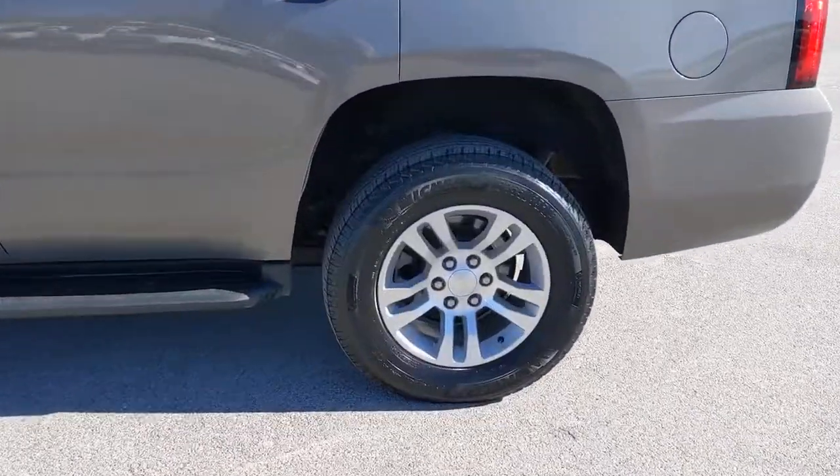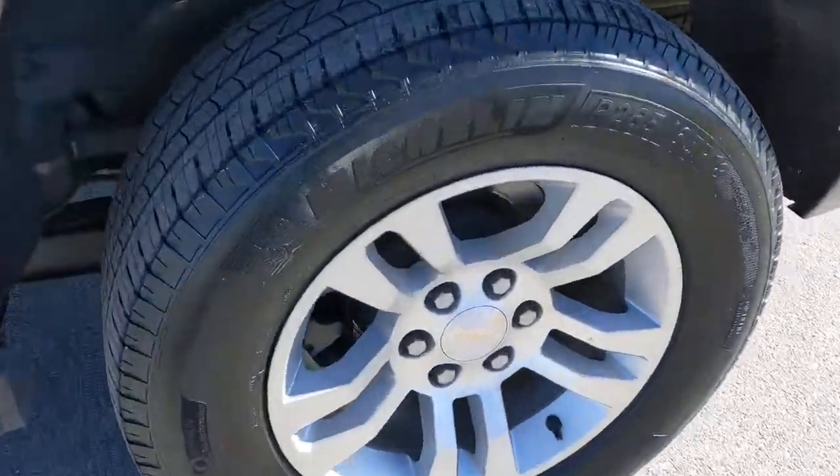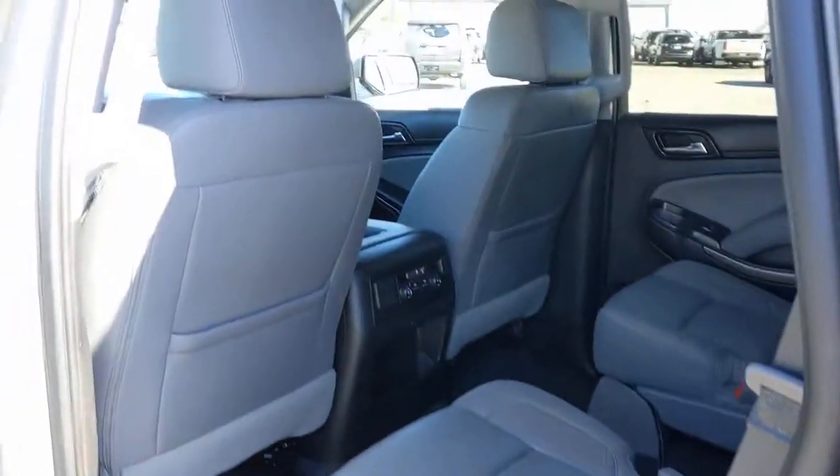Getting the job done feels good. Getting it done in upscale comfort feels even better. Drive the Tahoe.